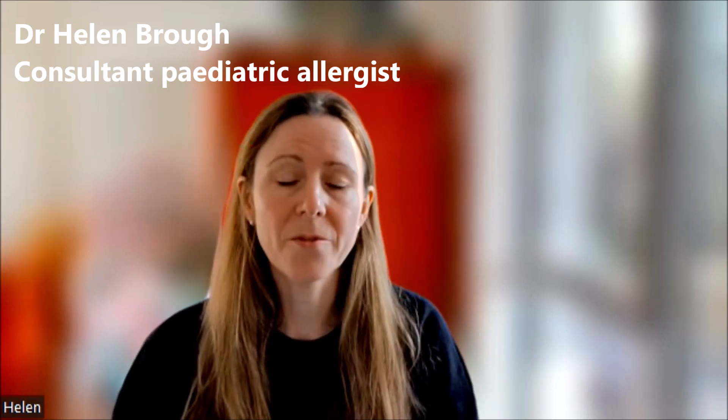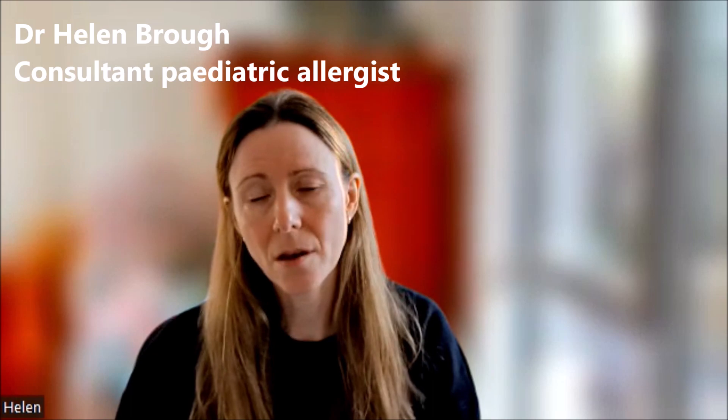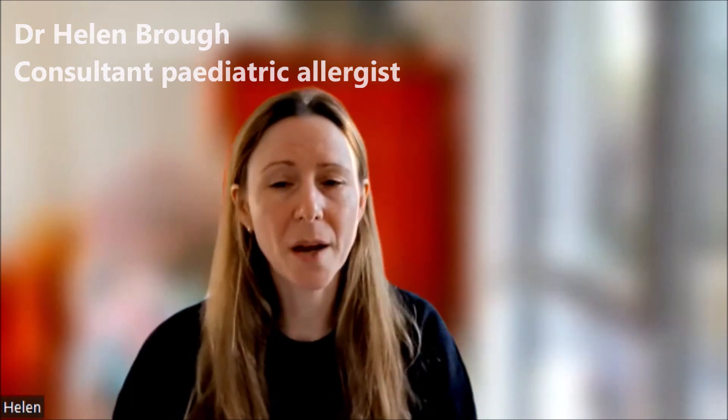In younger children, such as infants, the most common food allergies are milk and egg allergy, followed by peanut allergy.